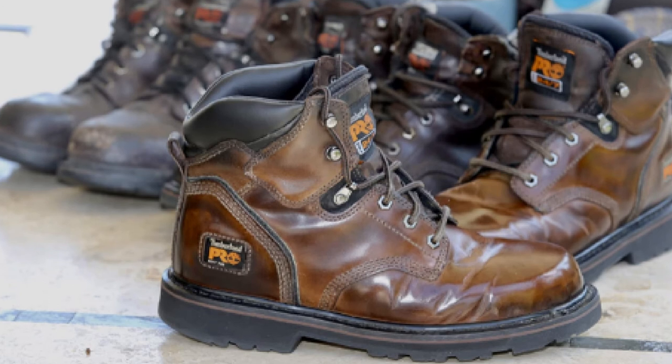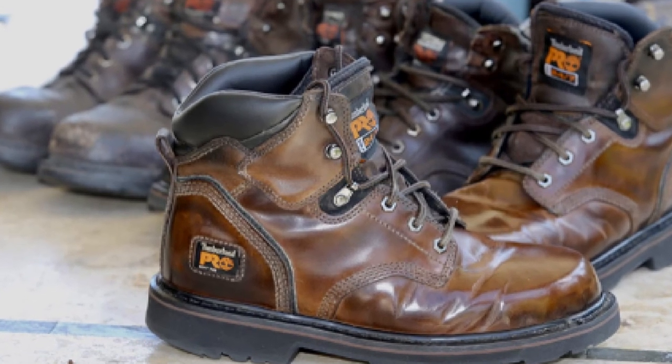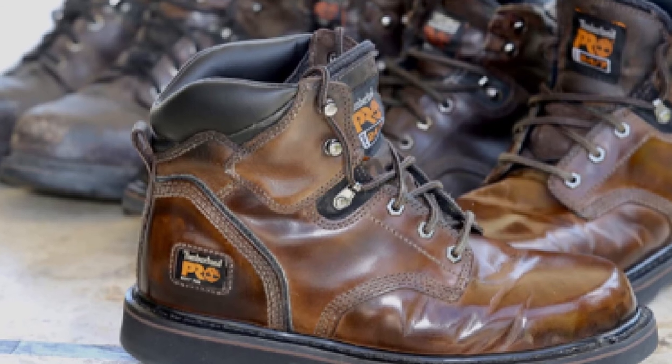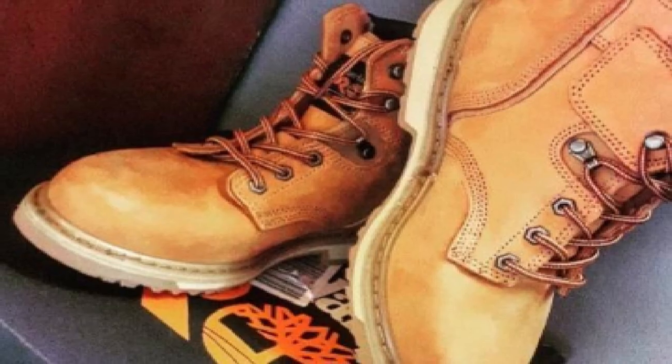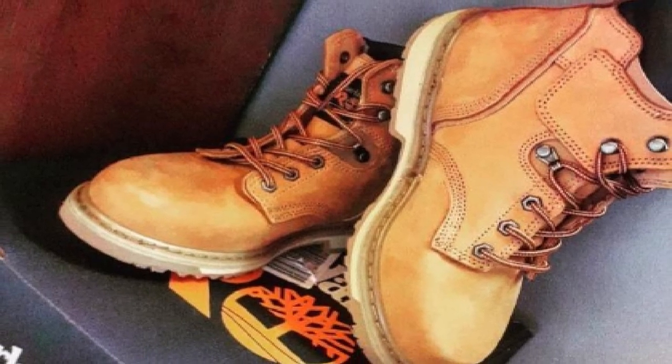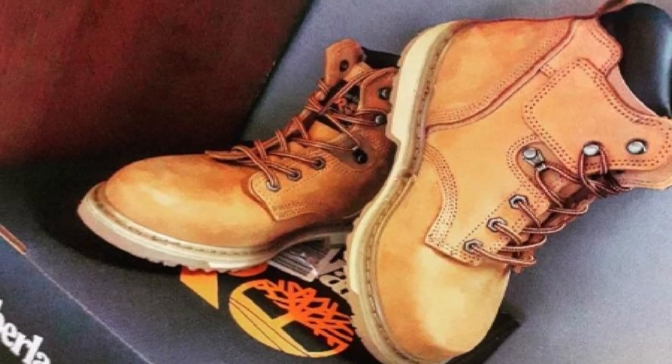The rugged Nubuck leather upper keeps comfort at maximum and provides long-lasting wear. The traditional lace-up design with metal eyelets and cast metal top hooks allow the boots to be a perfectly secure fit. The PU midsole also provides underfoot comfort.